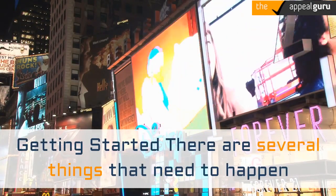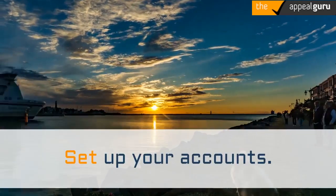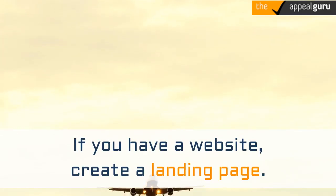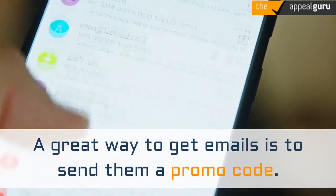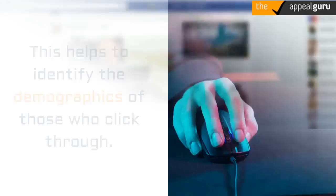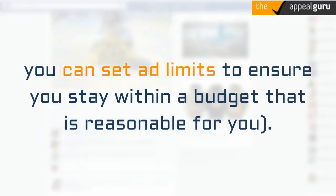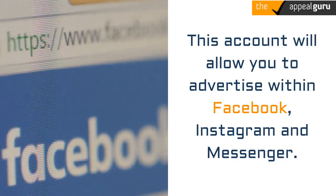Getting started: there are several things that need to happen before you even start thinking about advertising on social media. Set up your accounts — you should have a business Facebook page and Instagram account. If you have a website, create a landing page to capture emails; a great way to get emails is to send them a promo code. Set up and attach your Facebook Pixel to your website to help identify the demographics of those who click through. Establish your Facebook Ads Manager account and add your credit card — you can set ad limits to stay within a reasonable budget. This account will allow you to advertise within Facebook, Instagram, and Messenger.